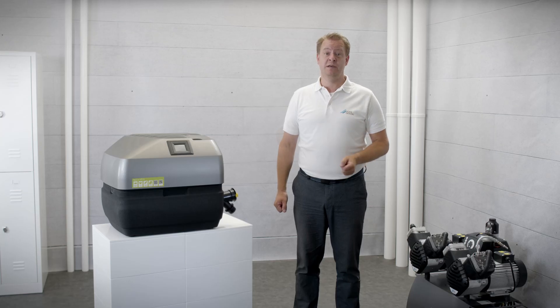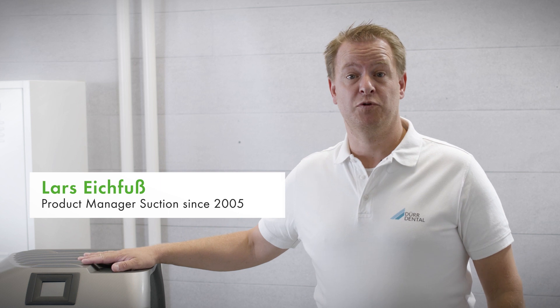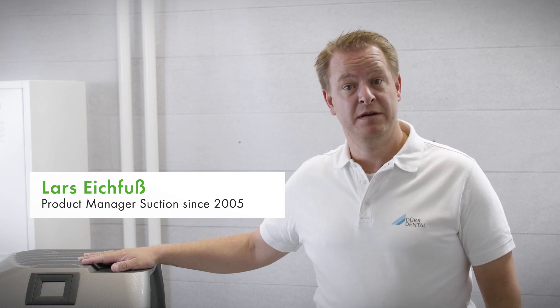The suction system forms the basic framework of your practice. So let's start here. Hello everyone, my name is Lars Eichfus. I've been working as a product manager in the field of suction systems at Duodental since 2005.